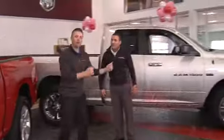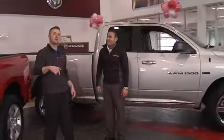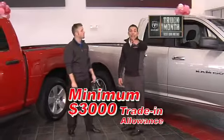That's awesome, what else? We have this 4x4 quad cab truck, you can get it at $2.89 a month, and now to the end of the month, get $1,000 extra bonus cash and a free bed liner. Don't forget, your minimum trade-in: $3,000.